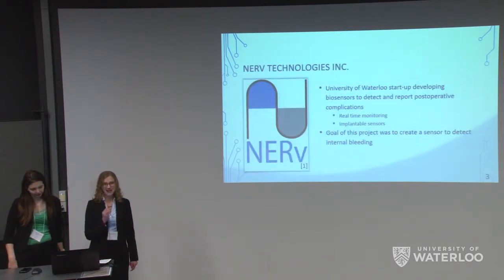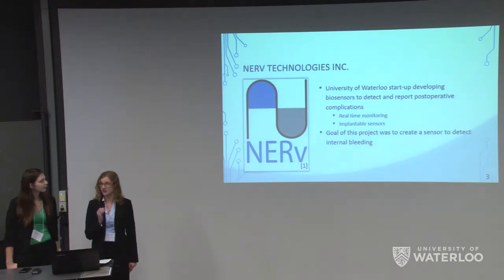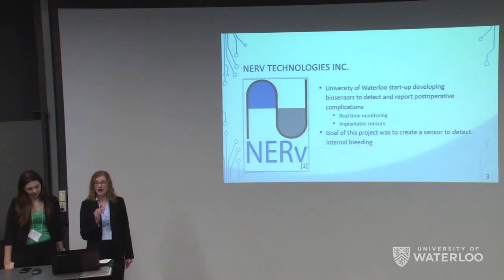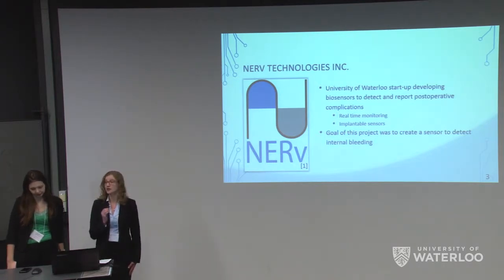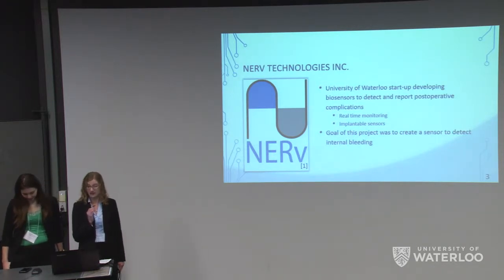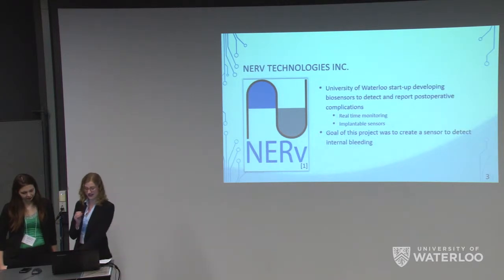Our group has teamed up with Nerve Technologies Incorporated, a startup company here at the University of Waterloo. Nerve aims to create an implantable biosensor to detect, monitor, and report post-operative complications in real time. Our group's goal was to create a blood sensor to be incorporated onto their platform to detect blood introduction into the peritoneal cavity.